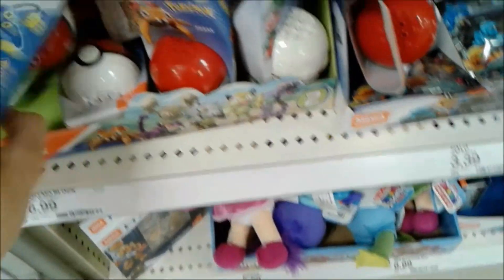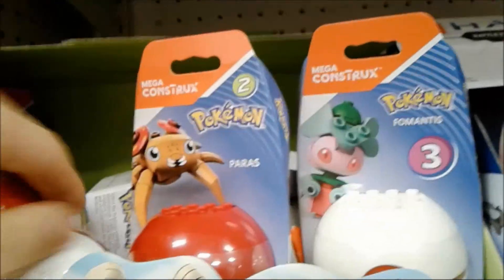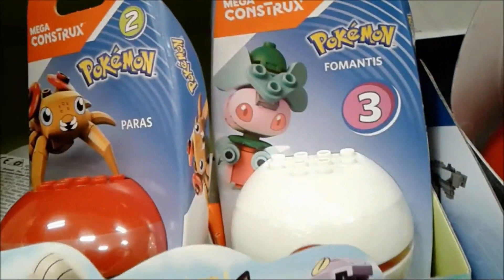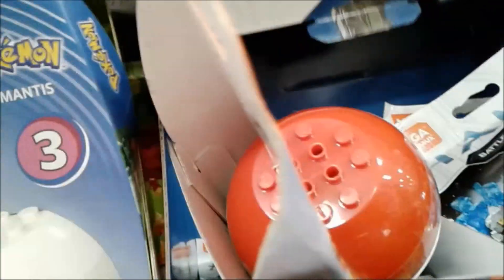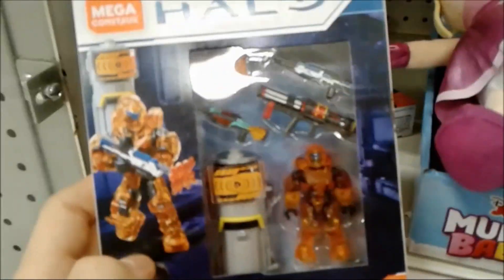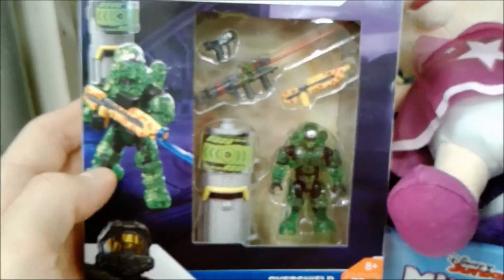We also have some more Pokemon - Target is a pretty nice place to get a lot of Pokemon sets! We have Paras, that new one I'm not very familiar with, then we have Rattata - what a unique name! And Ditto - he's everybody's favorite! Another Rattata and more Halo! I love that green color on that puppy!